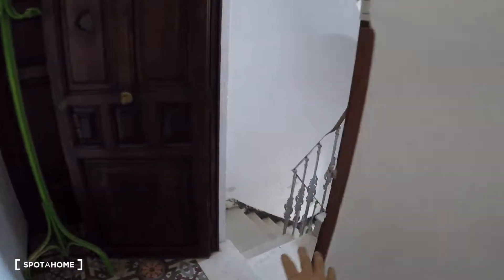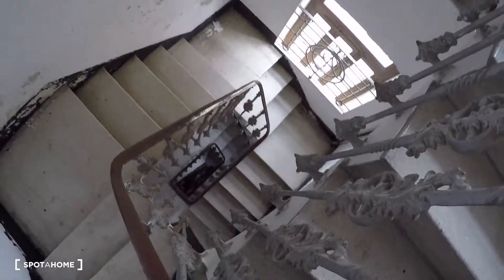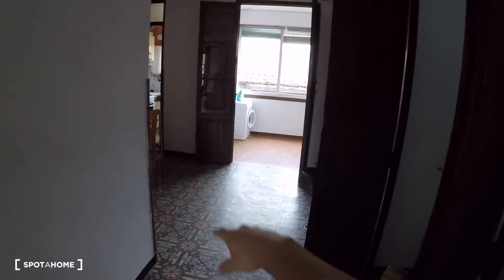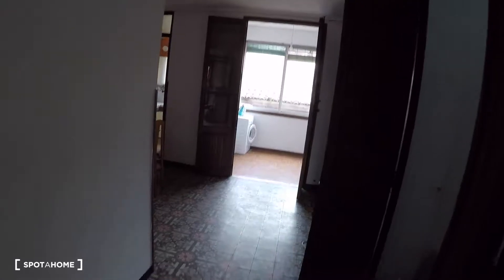That's the main door and this has the stairs for the access to the flat. Here on the right you got a closet. Over here we have a living and a bedroom, and there you got two more bedrooms and a dining area, laundry, kitchen and bathroom. But we're gonna start here.